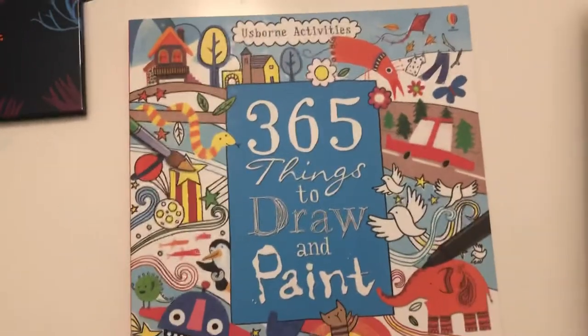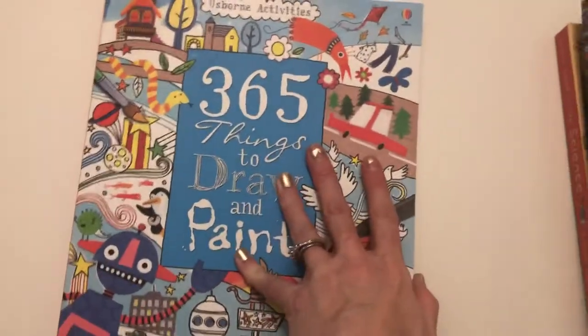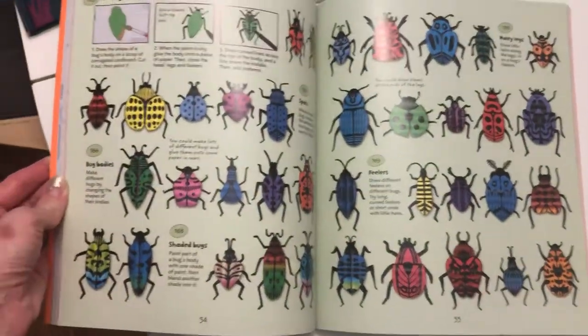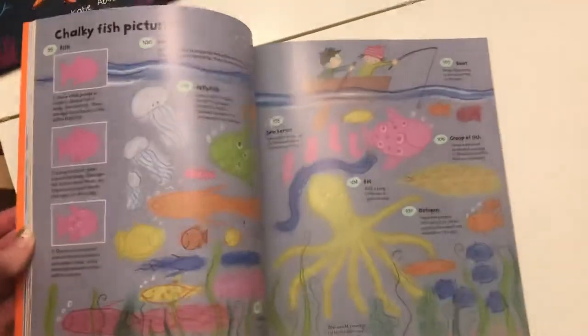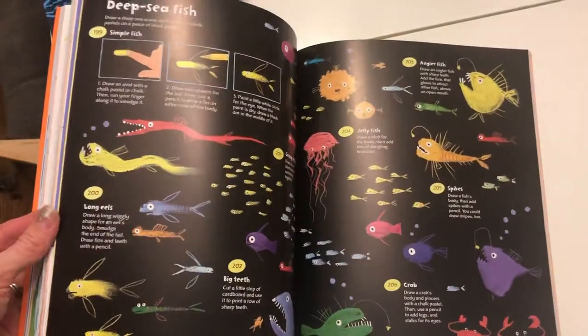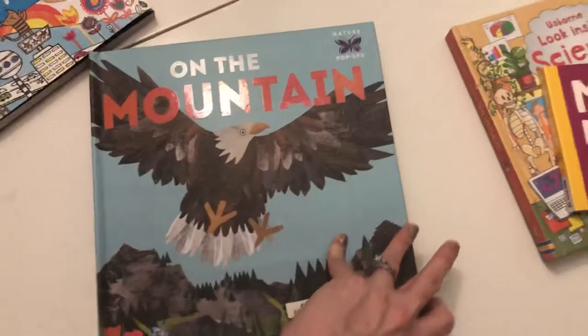Then we've got '365 Things to Draw and Paint.' I believe this was an old-school book that they updated and brought back from the vault. Each page has directions, projects, and different ideas of things you can draw and paint. It's perfect for those creative kids that just need a little boost — it simplifies things down. Here are some awesome decorations you can make.